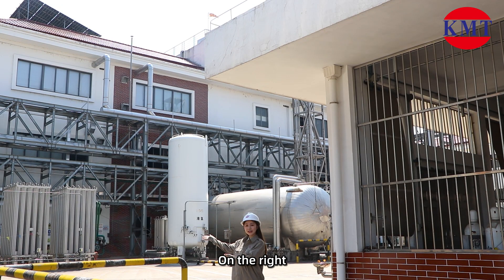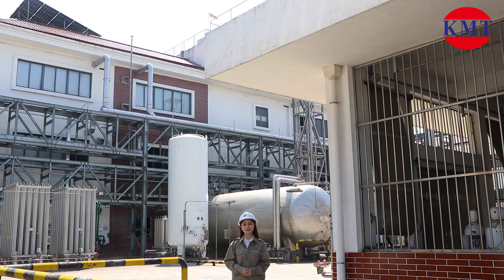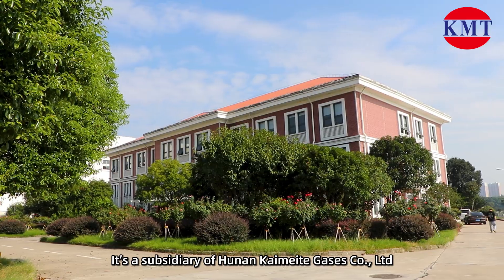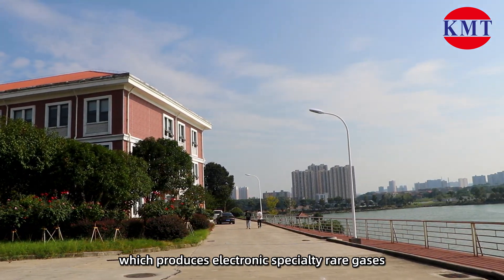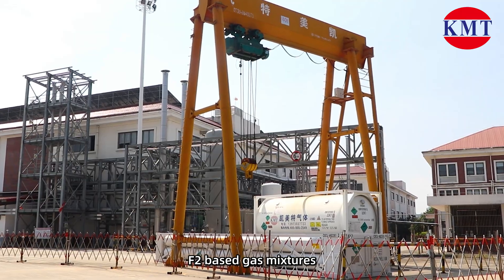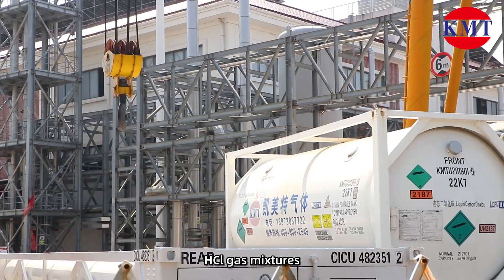On the right is the factory of Yuyang Kaimete Specialty Rail Gases Company Limited. It is a subsidiary of Hunan Kaimete Gases Company Limited, which produces electronic specialty rail gases, fluorine-based gas mixtures, and hydrogen chloride gas mixtures.